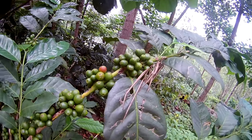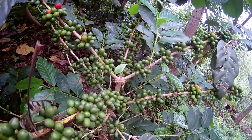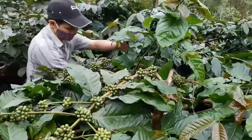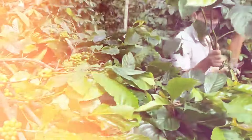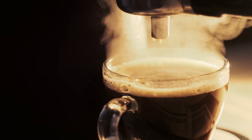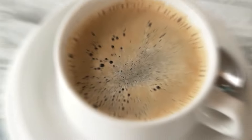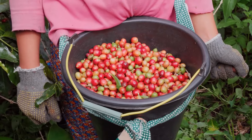Arabica plants are a bit like the delicate, high-maintenance stars of the coffee world, needing just the right conditions to flourish. Robusta, however, is the tough supporting actor, less fussy about where it grows and more resistant to diseases. Despite their differences, both types of beans play essential roles in the coffee we end up enjoying. Whether it's a smooth, mild Arabica blend or a strong, bold Robusta, the journey from the farm to your cup starts with these incredible plants, nurtured in the rich soils of the coffee belt.